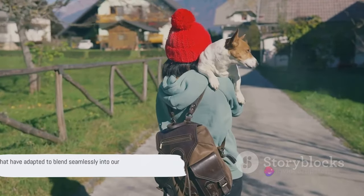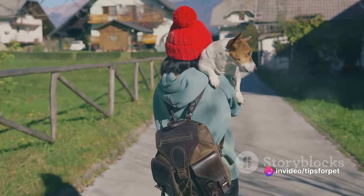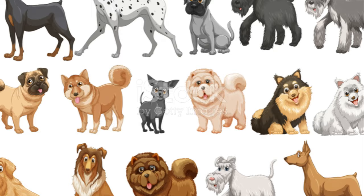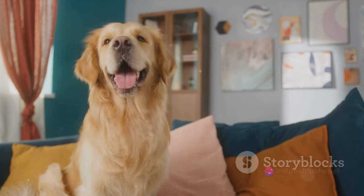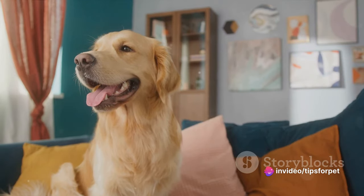Today, we're not just talking about dogs in general, but about those special breeds that have adapted to blend seamlessly into our home life. They come in all shapes and sizes, each with their unique charm and characteristics. So, join us as we explore 10 breeds of dogs that are perfectly adapted for home living.